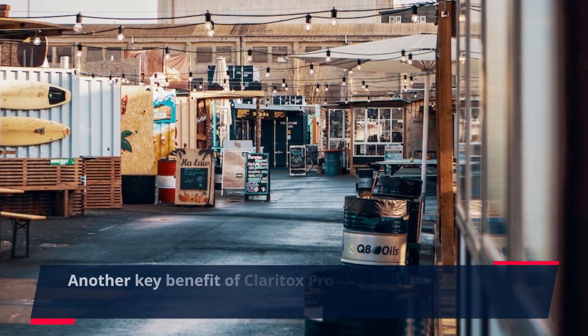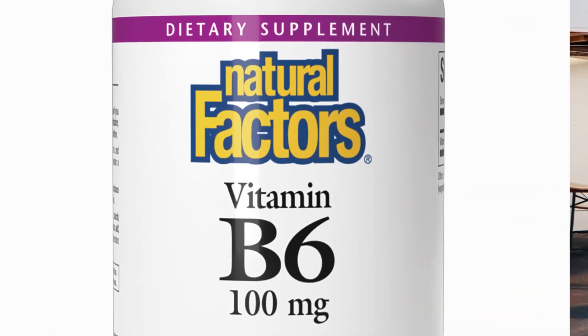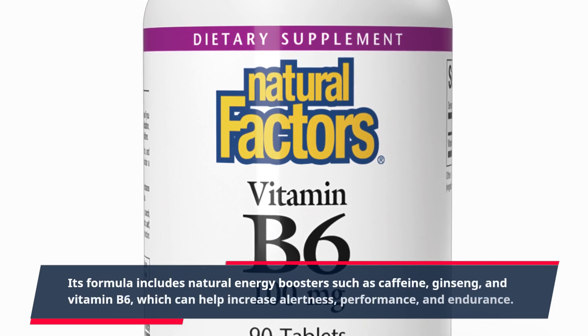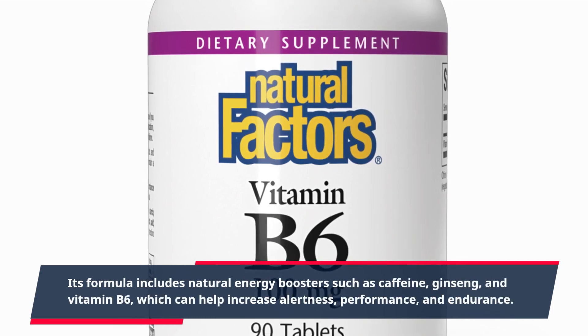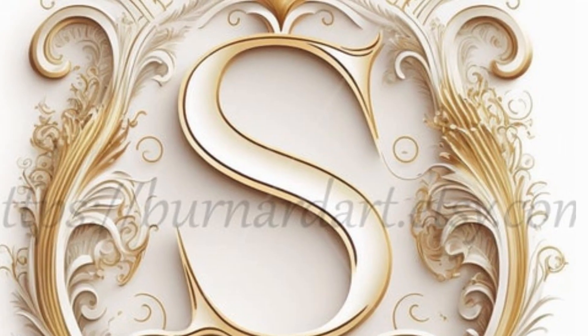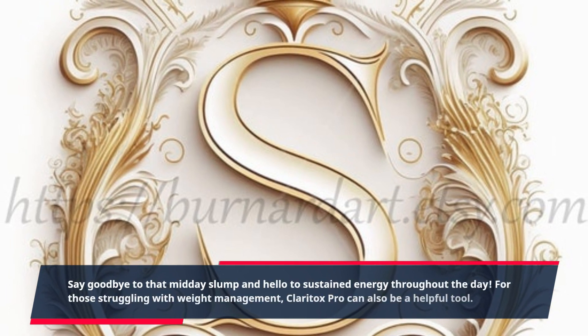Another key benefit of Claritox Pro is its ability to improve energy levels. Its formula includes natural energy boosters such as caffeine, ginseng, and vitamin B6, which can help increase alertness, performance, and endurance. Say goodbye to that midday slump and hello to sustained energy throughout the day.